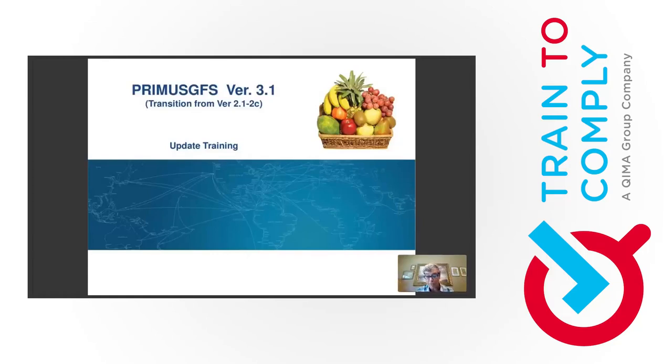Good morning, good afternoon, good evening. I'm not sure which time zone you are in. My name is Enrique Urrutia. I'm from Chile. I've been a food safety auditor for about 20 years and an auditor for PrimusGFS since version 1.6, the very first one. I'm also an approved trainer by Azzule, so I can do official PrimusGFS training.